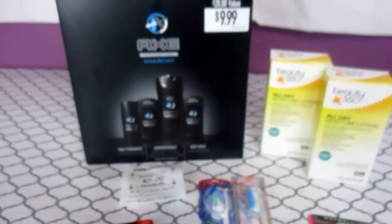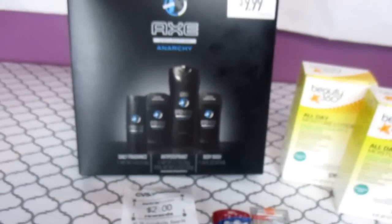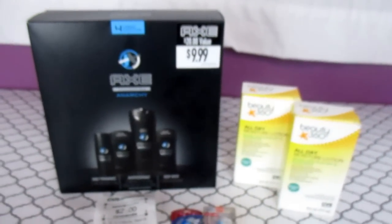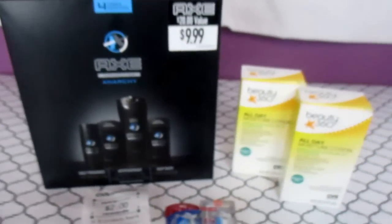I had a $3 manufacturer coupon from coupons.com. If you're not with coupons.com you're losing out — even if you don't have the inserts, because a lot of those coupons are on there plus more. So it took off another $3, which made this $0.99. From $9.99 to $0.99 for this four-pack Axe — that's really great. And then I get a $2 SavingStar back, so once this processes through CVS I'll get $2 back, which makes this a $1.01 moneymaker. And I got a $2 ECB back for buying this at CVS.